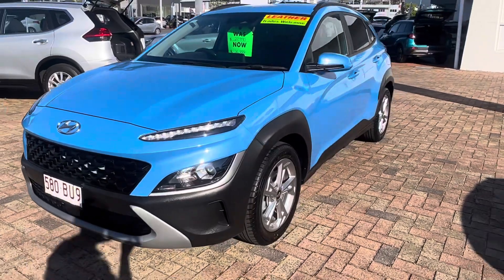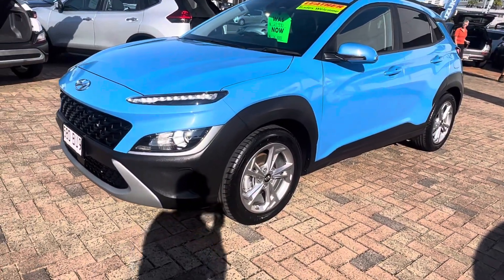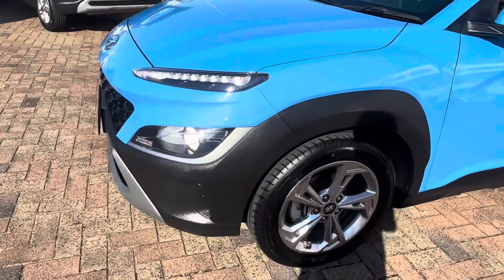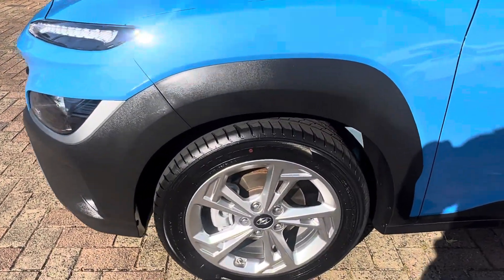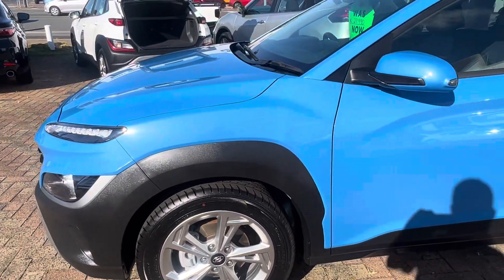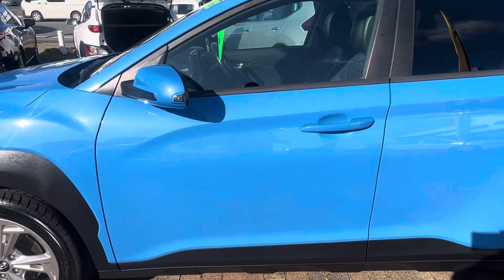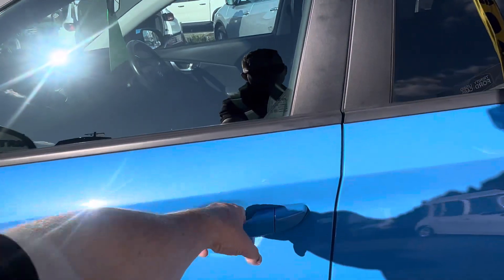As you look down the passenger side, you can see it's all nice and clean. There are no marks or anything around that front guard, and there's no gutter rash on that front passenger wheel. As you have a look at that front passenger door, you can see there are no marks or anything like that.